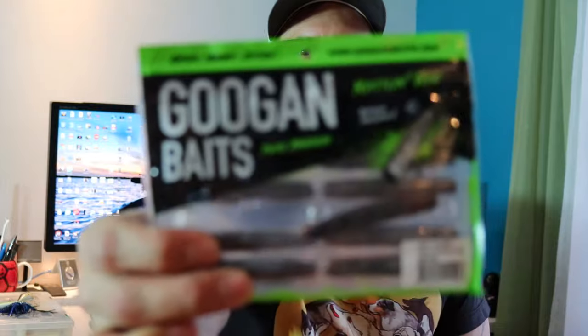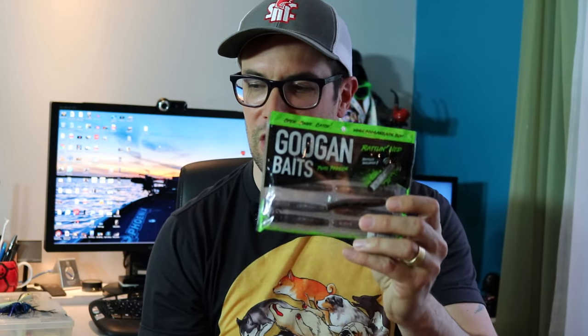Number four: I'm a smallmouth guy, and what smallmouth angler doesn't fish a ned rig? My current favorite is the Googan Baits rattling ned — ned rig baits with a rattle inside, the only one of its kind. My favorite color is peanut butter and jelly. The idea is that the head plants itself into the bottom and the bait sticks up. I should note that in the video I'm using a hook that's too heavy a gauge — there are smaller ned hooks you're supposed to use. I throw this a lot and will be using it heavily in 2020.